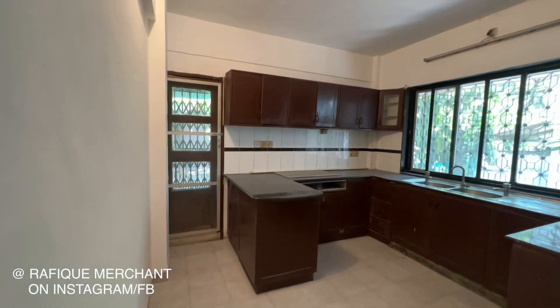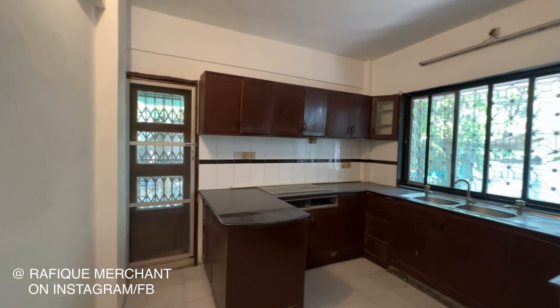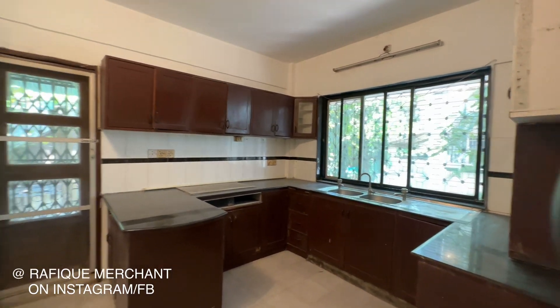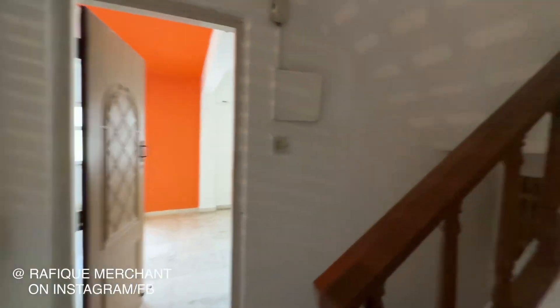There's a kitchen here. You can redo and redesign the kitchen — the rest of everything is done up almost, so you don't have to spend much at all.